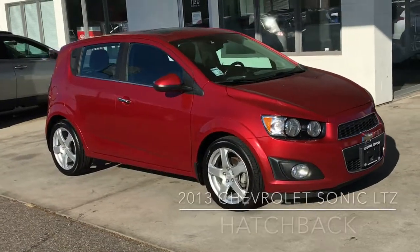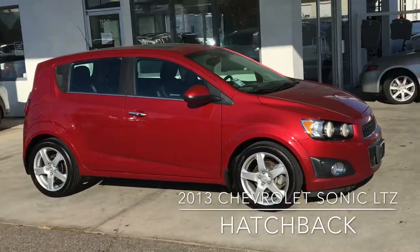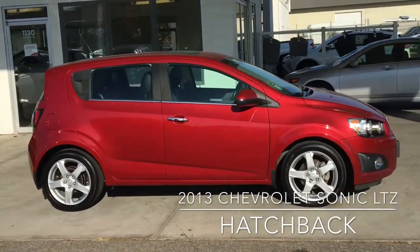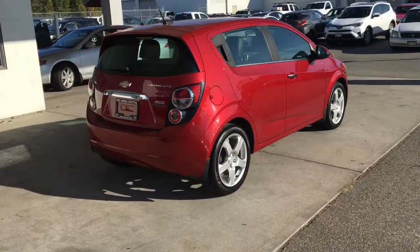Check out this sporty 2013 Chevrolet Sonic LTZ. This low kilometer compact shows well inside and out and looks great in crystal red, riding on 17 inch alloy wheels. This compact looks sharp from all angles.